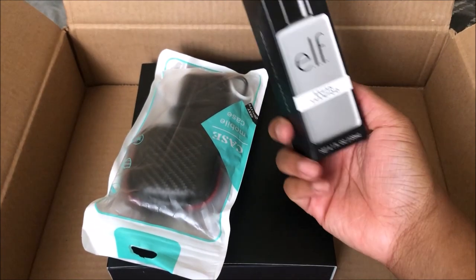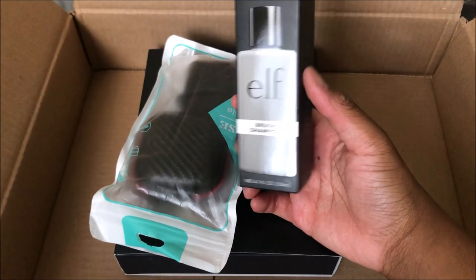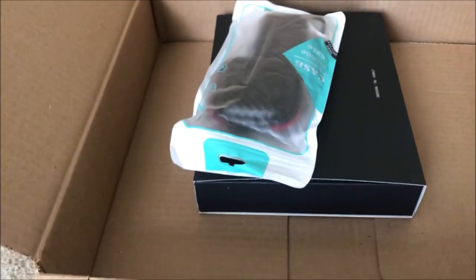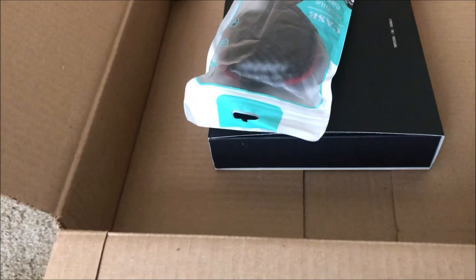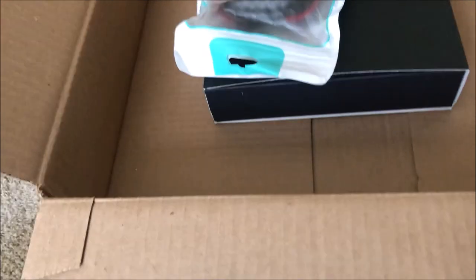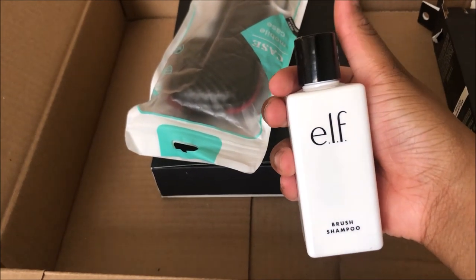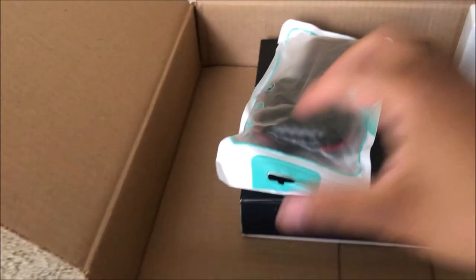I got some ELF brush shampoo so I can clean my brushes. I did not even know this existed — as many times as I went to Target, and y'all know Target sells ELF products. I did not know they had this. Oh, it's a cute bottle too — look how fancy that looks!